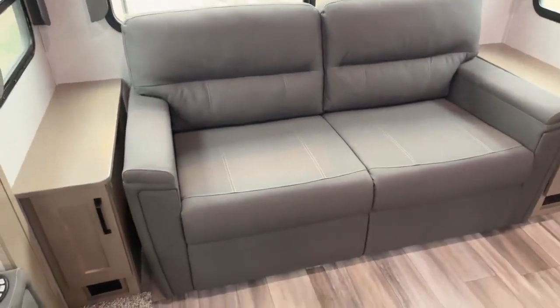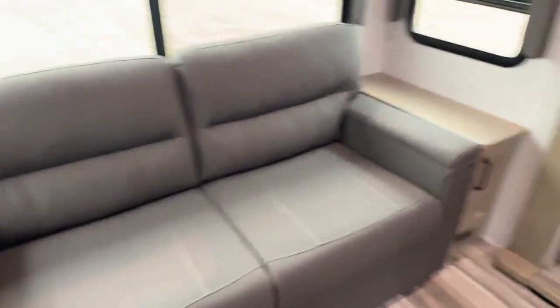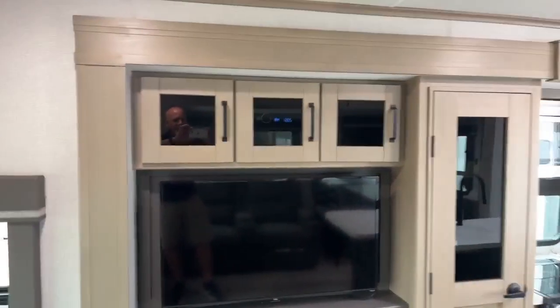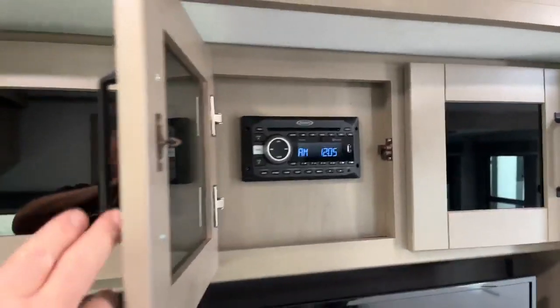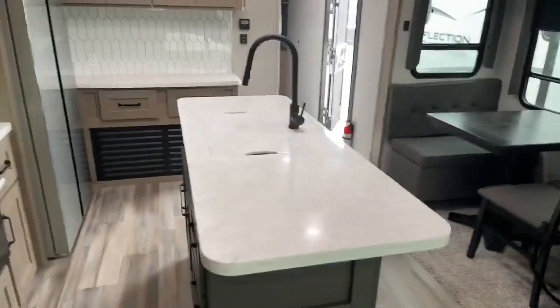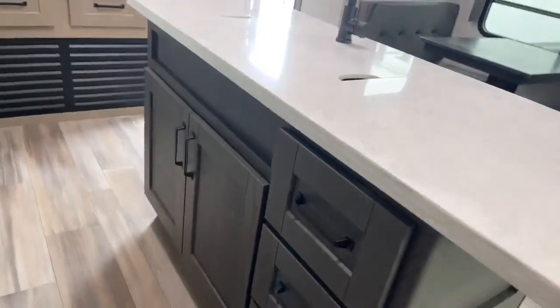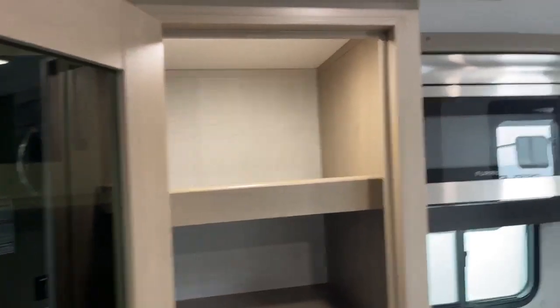You do have a tri-fold sofa, so if you have some extra guests that come in. In this trailer we do have a fireplace. TV right across from the theater seating, and our stereo right above the TV there. A nice large island with lots of storage inside — three drawers plus a couple cupboard doors. A very large pantry with a motion light so when you open it up, it lights up in there.